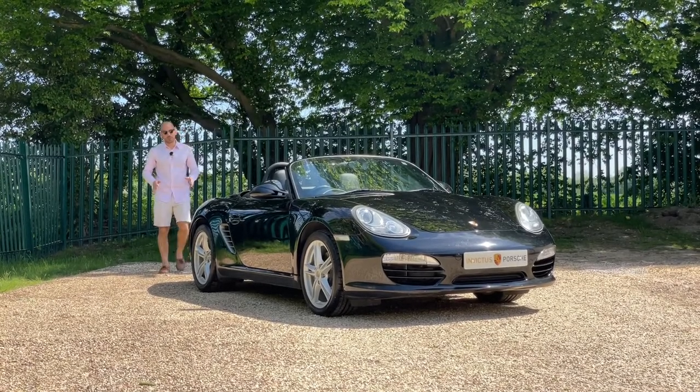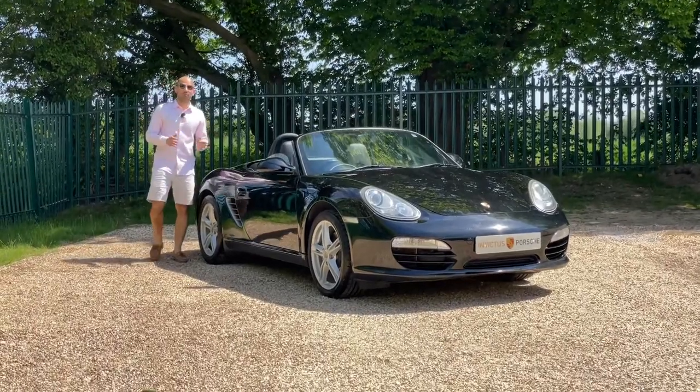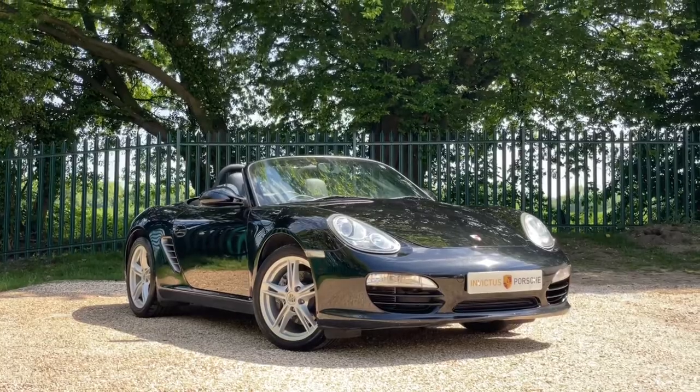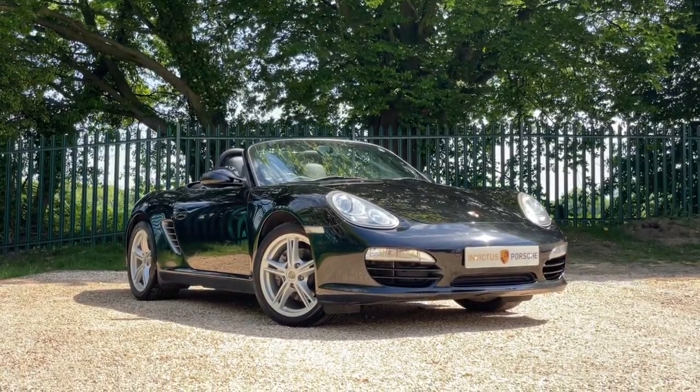Hello, welcome to Invictus Porsche. We have with us a Porsche Boxster 987 Generation 2, and the purpose of the video is to tell you what is a bit different about this Gen 2 987 Boxster as opposed to some of our other Porsche Boxsters in stock.